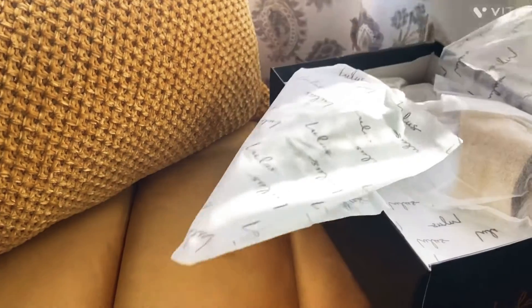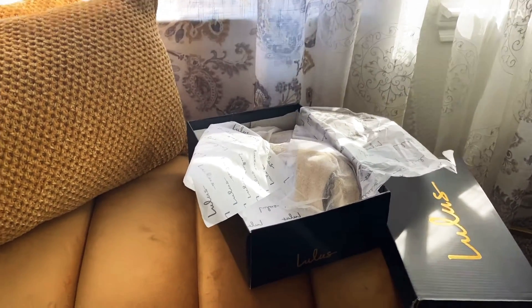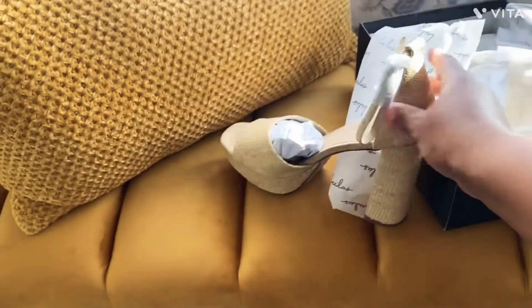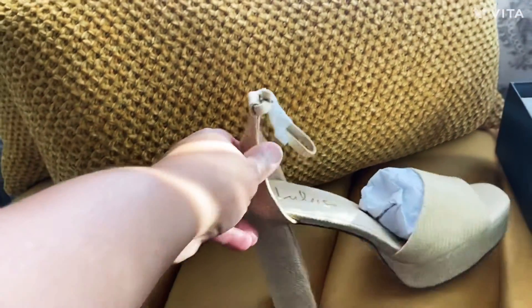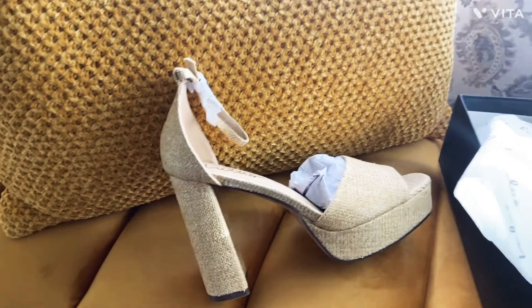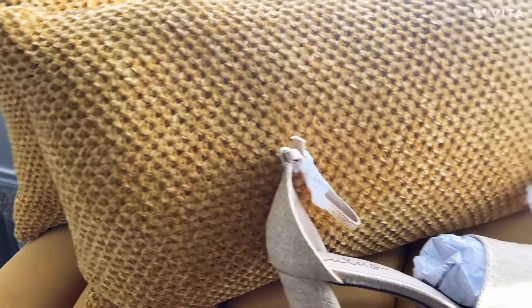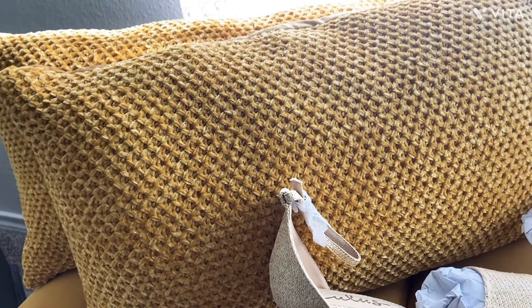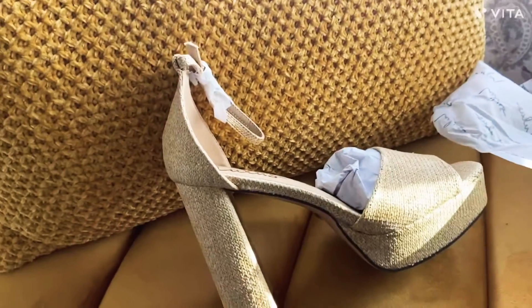These are also some wedges that I purchased. Pretty much all my shoes are like this because I cannot wear skinny heels. It's a khaki — actually they call it 'natural' on the box — kind of like an espadrille type material and color.